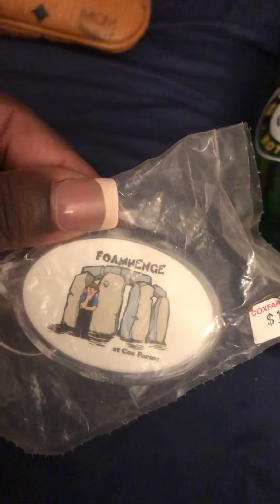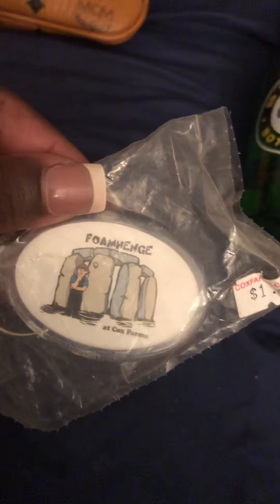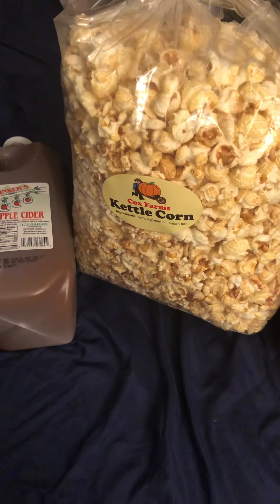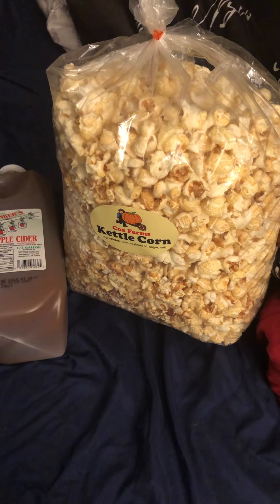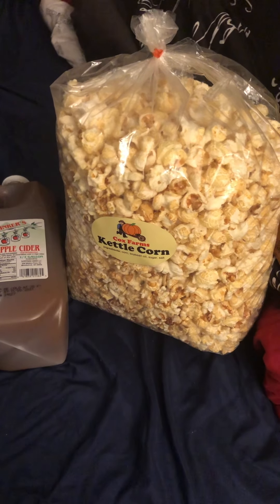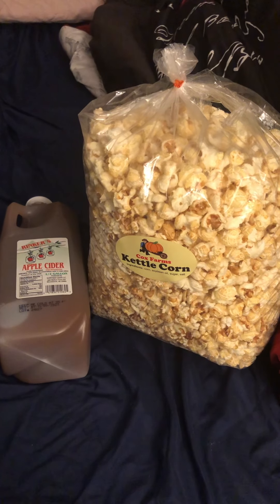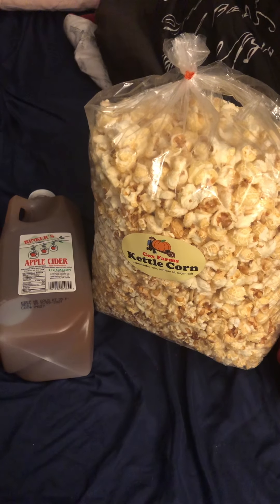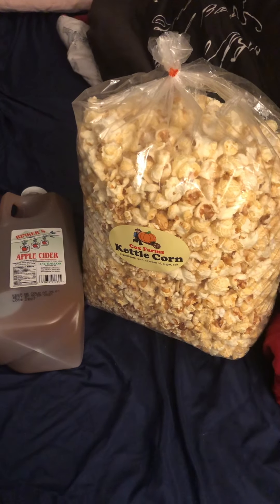At the farm, it's Cox Farms. Cox Farm is like one of the best farms to go to — they have the best pumpkin patch ever. When I was young I always remember going to Cox Farm, and I remember when my daughter was in pre-kindergarten, her school took her there on a class trip and I went along too.